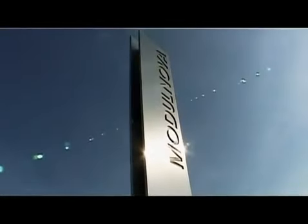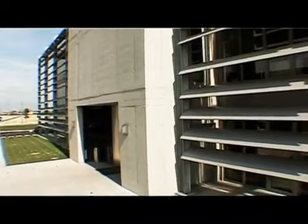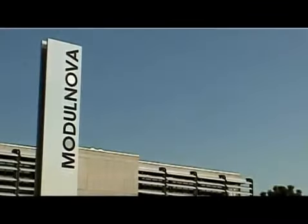Modulnova bases its corporate focus on quality, a goal which all our staff are constantly striving to achieve. Ongoing research in design and technology helps maintain Modulnova products' excellent quality materials and original design features.